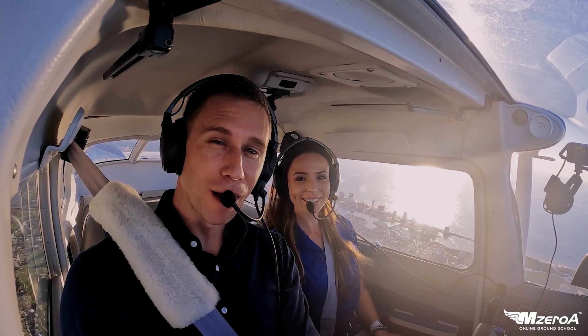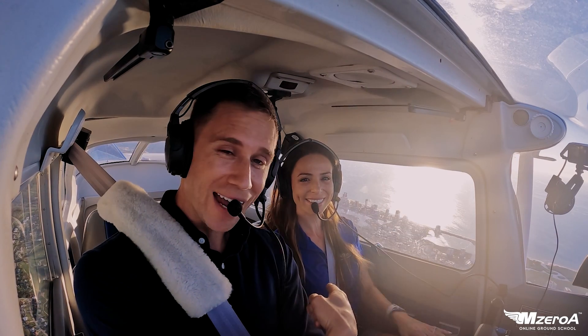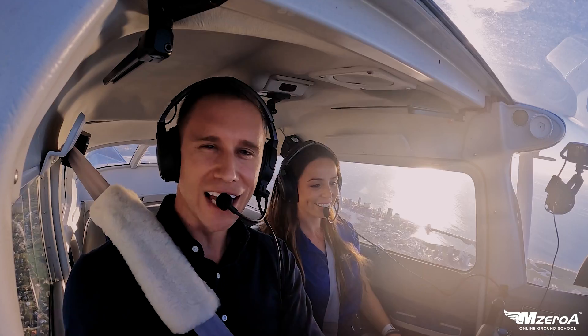What's happening, M-Zuri Online Ground School. Jason and my beautiful wife Magda here, and in this video it's a Class Charlie Arrival.